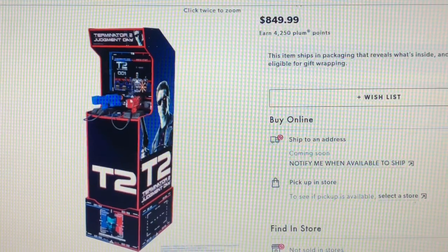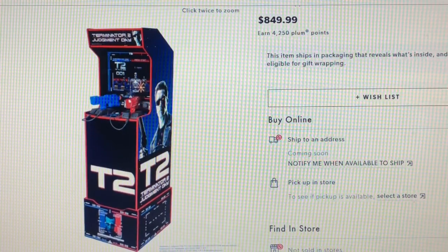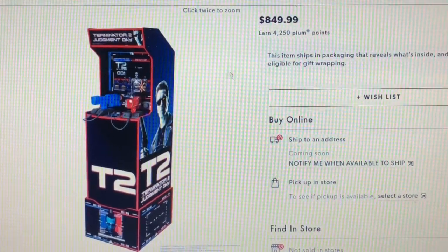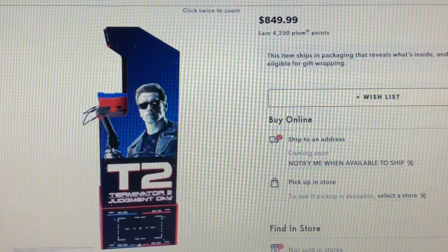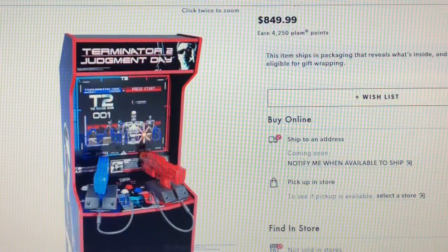What do you guys think about this? The price of these cabinets have went up quite a bit. I can see the price going up if you've got force feedback with guns and stuff. Let me know in the comments what you guys think of it — I just thought it was interesting since we haven't really heard anything about this cabinet. It does look amazing, but how's it going to play? And is it worth dropping that kind of money down on just for one game?